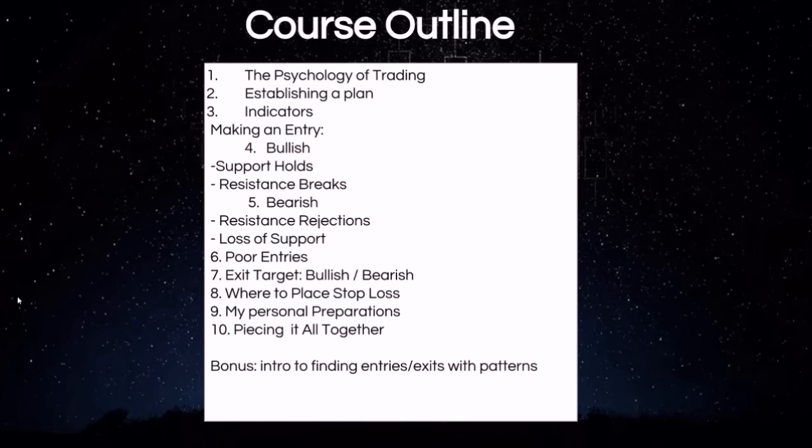We also cover my personal preparations — how I go about getting ready for each trading day — and then piecing it all together, utilizing all the information we just learned and how to apply that in the real world for making successful profitable trades. As a bonus, we also include a lot of information on finding entries and exits utilizing patterns, and you can find these patterns on every time frame on pretty much any stock and commodity trading, and being able to recognize those patterns can certainly give you an edge as well.